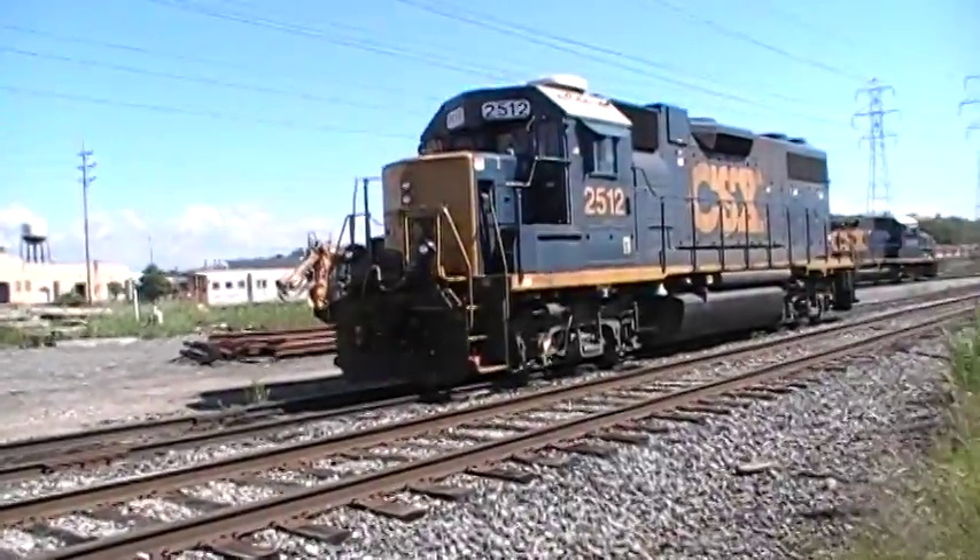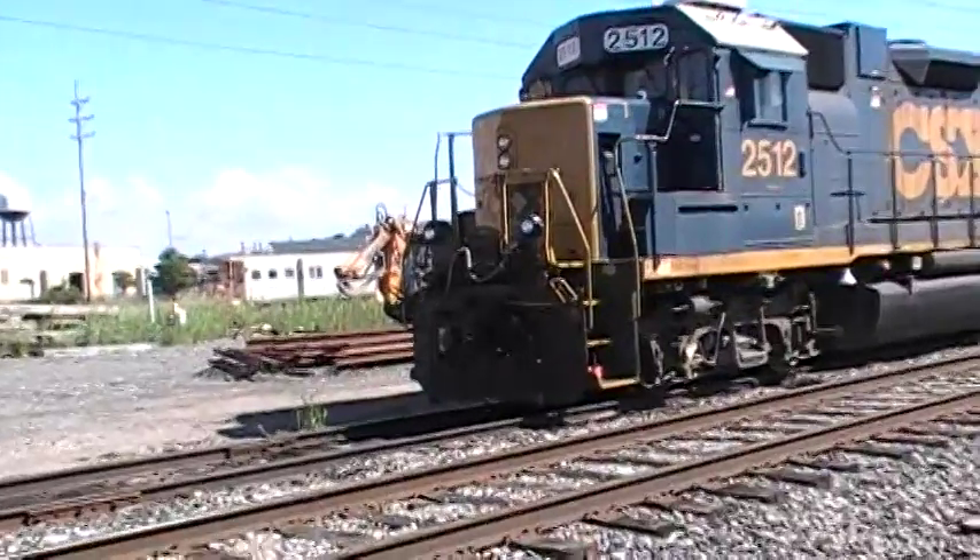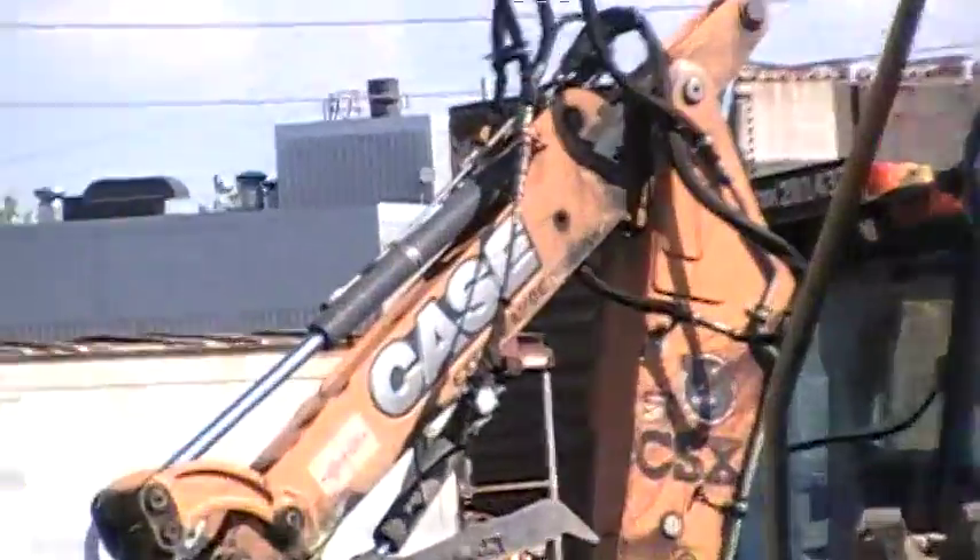Thanks for watching this video everyone. I just noticed that this has the CSX logo on it — here is the...